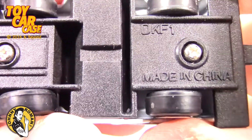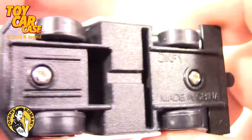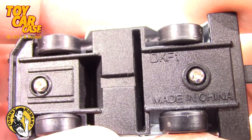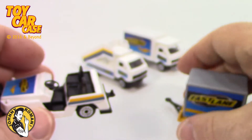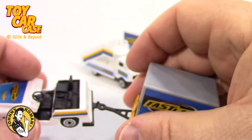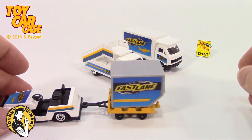Let's look at the bottom. This one is a D-K-F one; the other ones are D-K-E ones. Made in China. But look at this — here's your cart. Hooks on beautifully and it drags it along.